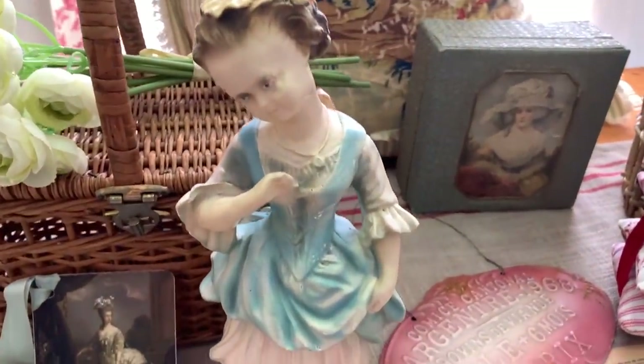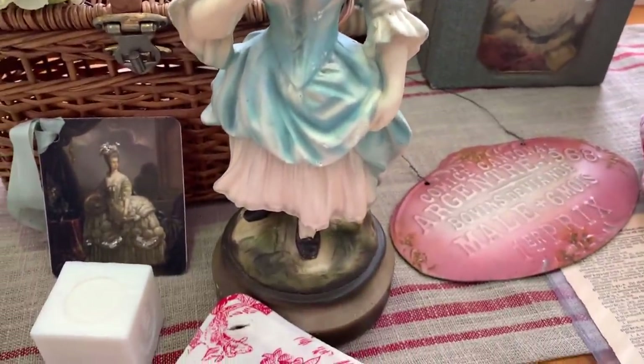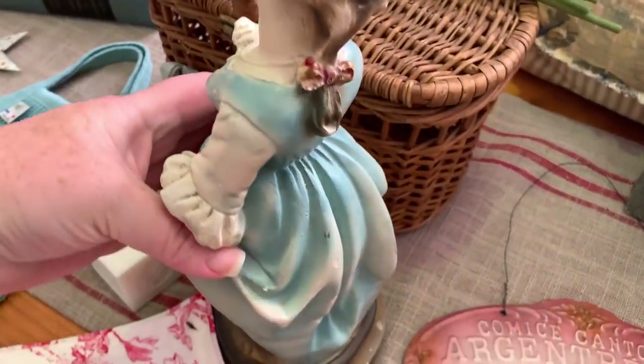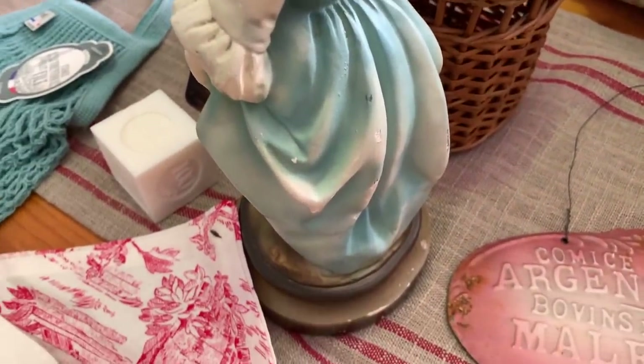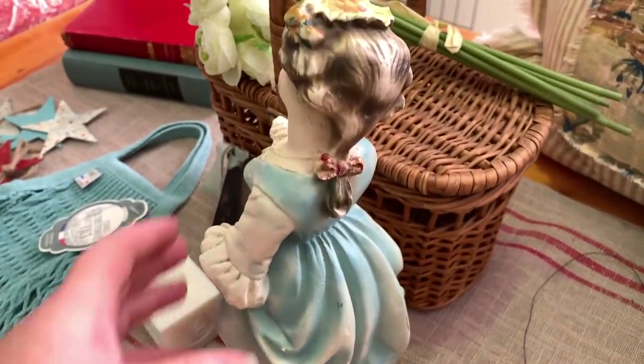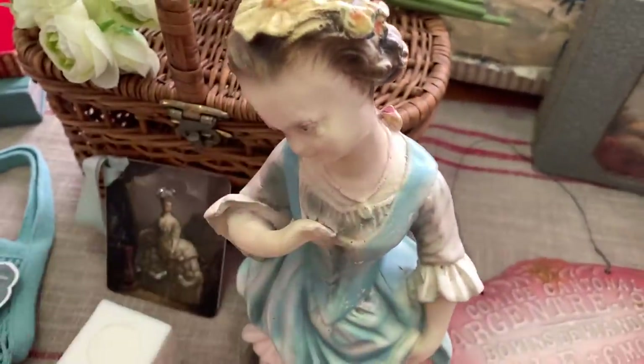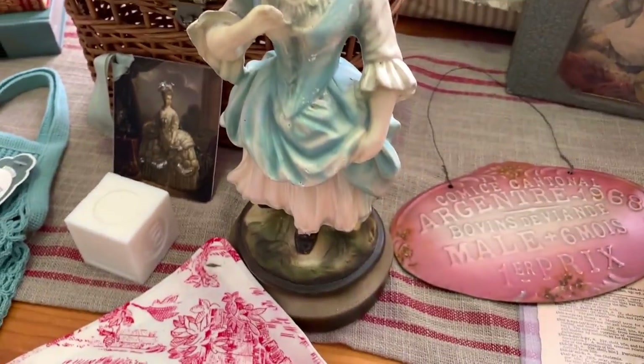The next item is this chalkware little French statue. I just love it — it kind of reminds me of Belle from Beauty and the Beast.